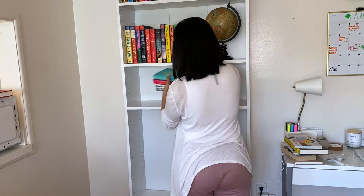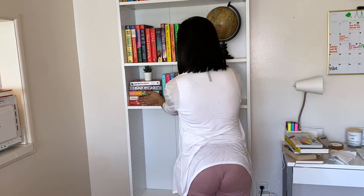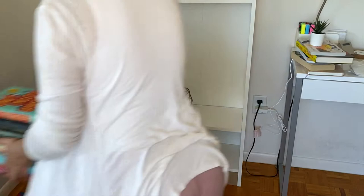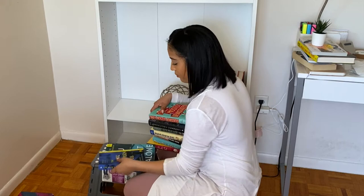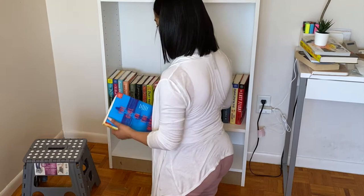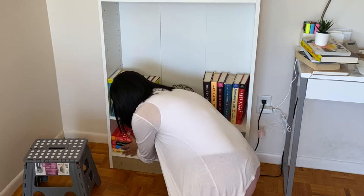For the third shelf I decided to feature my favorite authors — I'll show you who they are later. I was so indecisive about where to put the decorative ball, but I decided to leave it at the end for now, though I'm still not sure. The fourth shelf is the tallest one in the bookshelf, so I decided to keep adding more hardbacks there. For the last shelf I had no idea how to organize it, so I just added some random paperbacks and hardbacks, and I kept the basket there with some paperbacks inside.